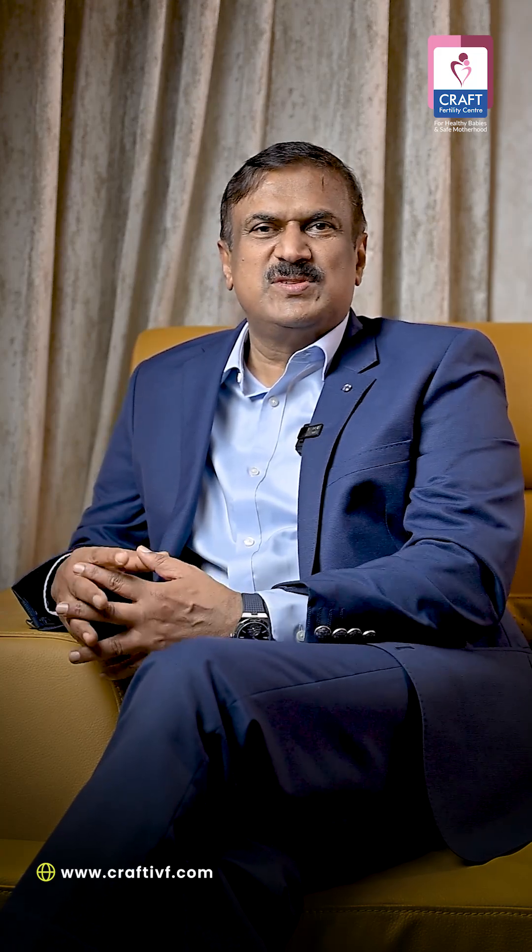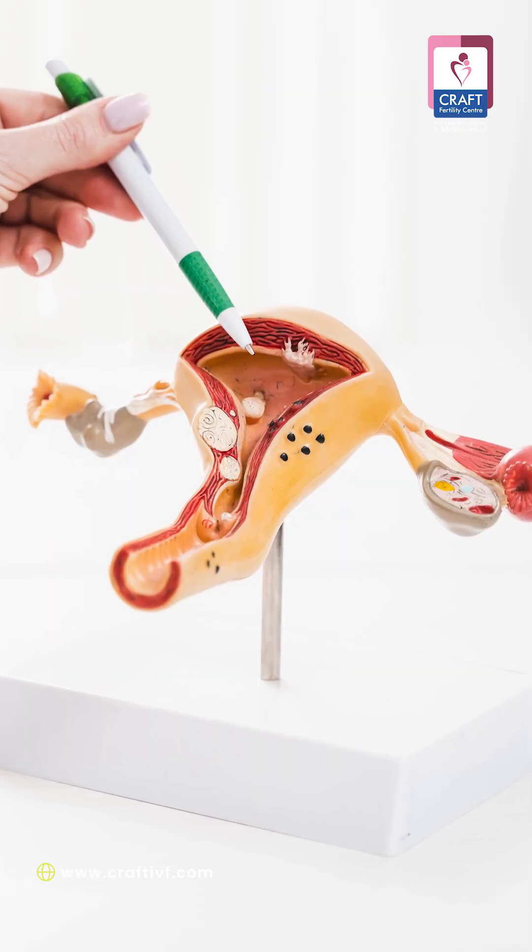This 20 to 40 ml of bone marrow will be processed in the stem cell research lab. From that, the mesenchymal stem cells and growth factors will be processed in two to three hours. The processed stem cells and growth factors, amounting to around two to four ml, will then be injected into the ovary.